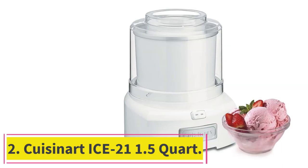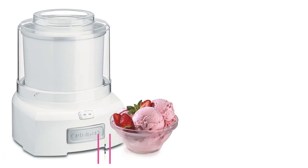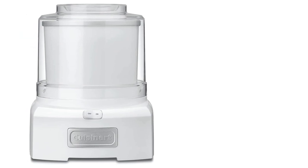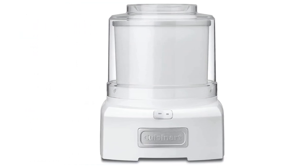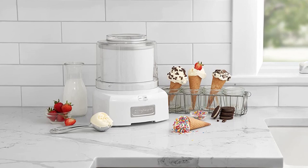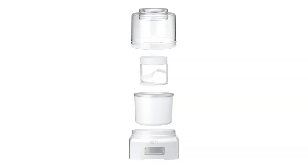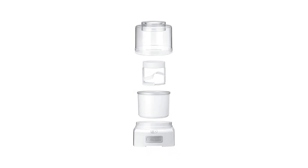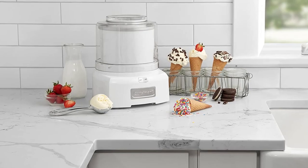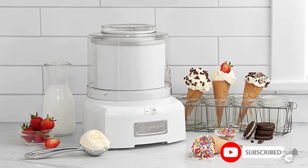Number 2: the Cuisinart ICE-21 1.5 Quart. Easy to use, reasonably priced, and small enough to live on the counter during the summer, the Cuisinart ICE-21 can create a smooth batch of classic vanilla ice cream as well as a well-mixed rocky road. The simple design — a single switch to turn on and off, plus an open top to facilitate pouring in chocolate chips and scooping out taste tests — meant we could focus on flavors and fixings. The low price even inspired our tester to buy one for her sister's birthday.